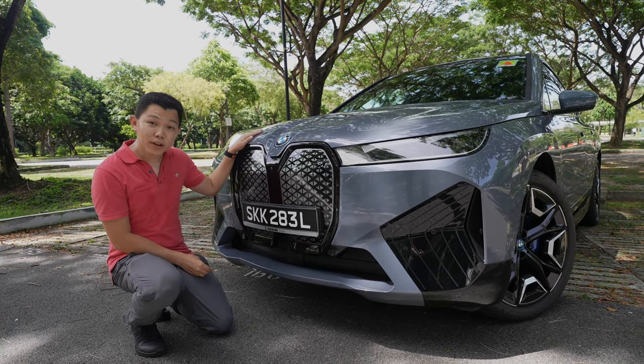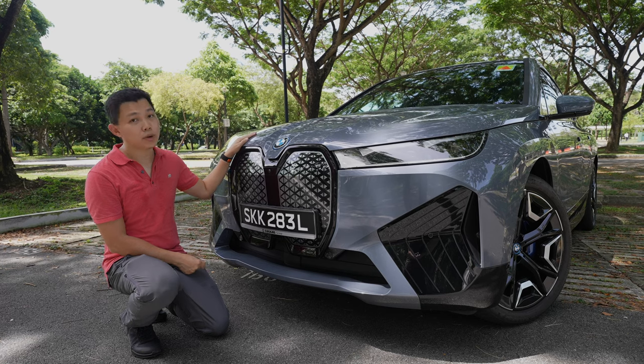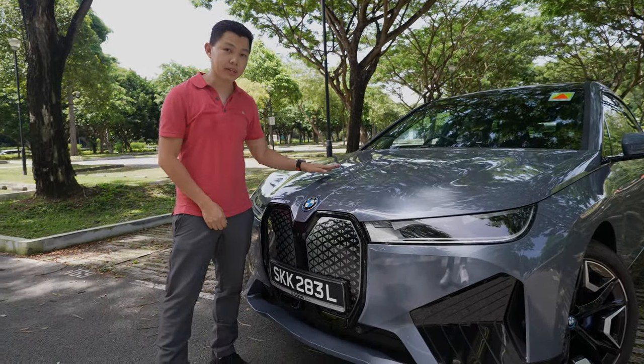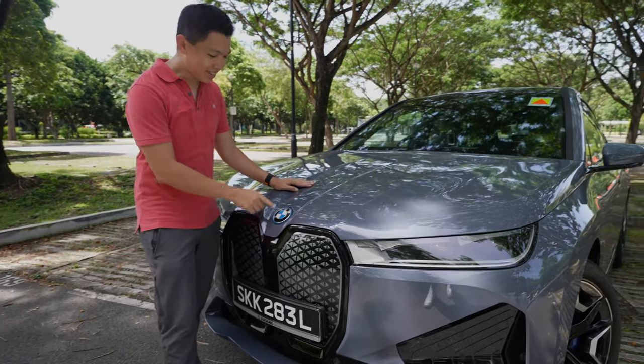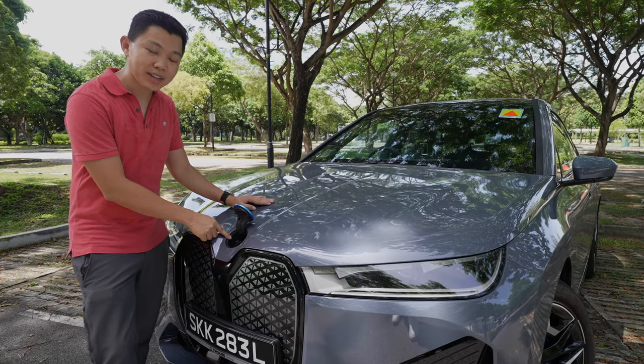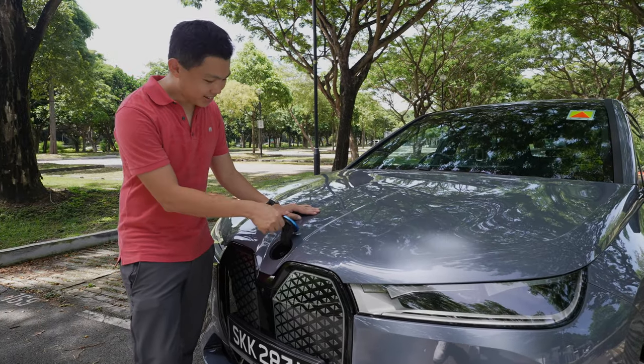I talk about frunks a lot on EVs. Unfortunately for the BMW iX, we cannot open the frunk — only the service team can open it. The only thing we can open here is this badge. So you press the front button and it reveals space to put in the wiper fluid. And that's it.